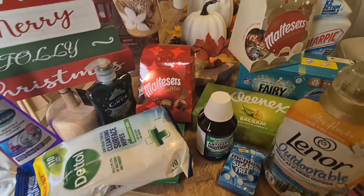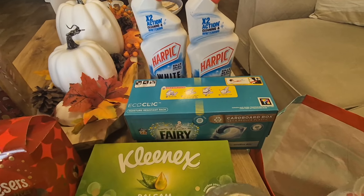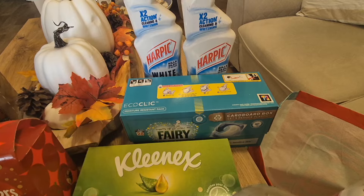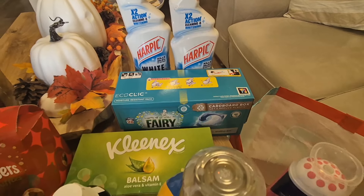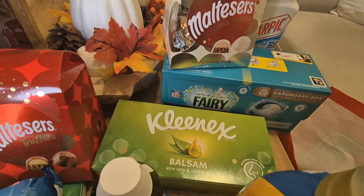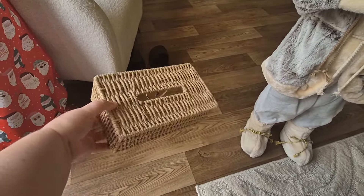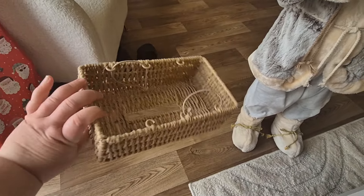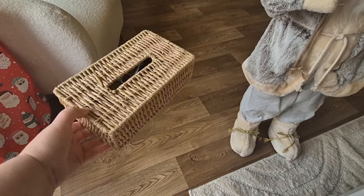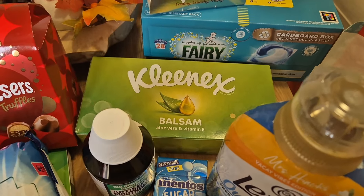I also got two bottles of bleach and some Fairy tablets. You get 28 in a box — I brought some from my main shop but I want to make sure I have a backup, so I got another box just to have in the house. I also needed to get some more tissues for my tissue holder. I picked up this tissue holder from Poundland — it's really nice, it sits on the coffee table. You put your whole box in there and the tissue just comes through the slot. So I got the Kleenex ones for that.